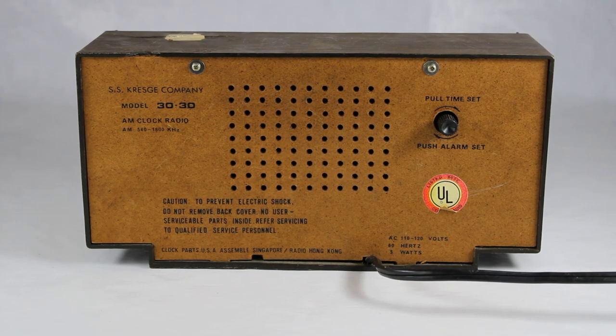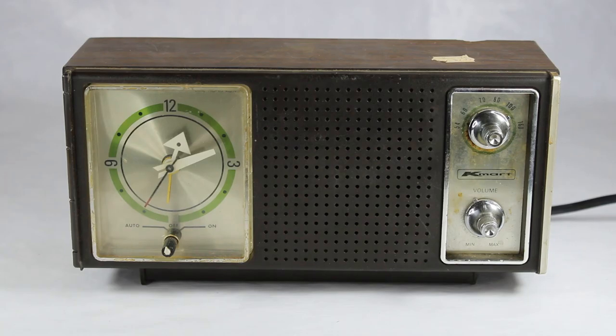The back is also where you can set the clock and set the alarm. You pull out that button to set the time, and you push the button in to set the alarm.